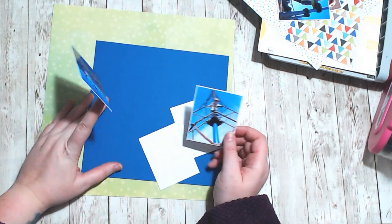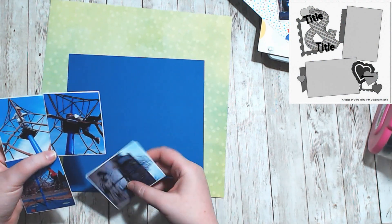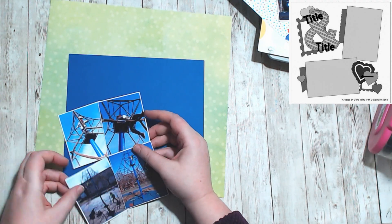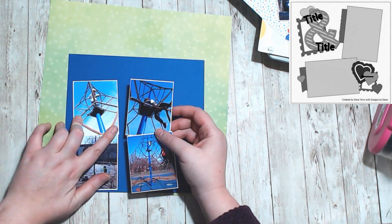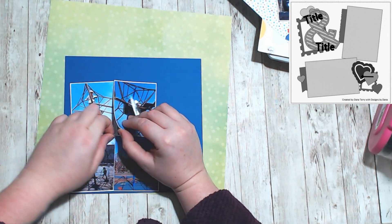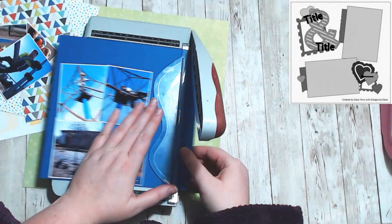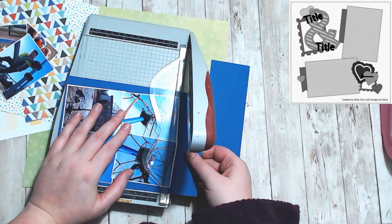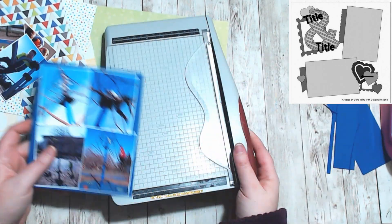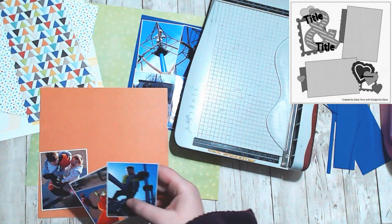Hello, it's Holly with Ivy Cool Creations, and today we are working on day 23 sketch for Christy's Beautiful Life 30 Days of Sketches, series 11, and this sketch is created by Dana Terry. I love this one — this was so much fun. The sketch itself gave me a very 80s, 90s vibe for some reason. I just felt like I was in high school when I saw it, but that's what I thought of initially.